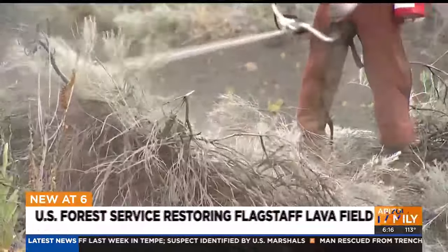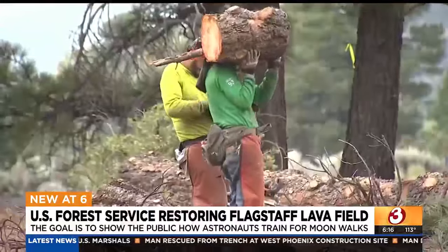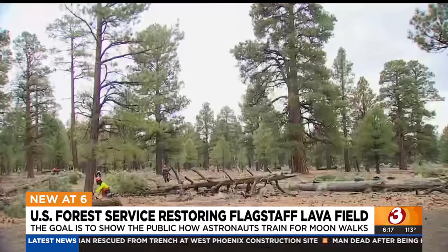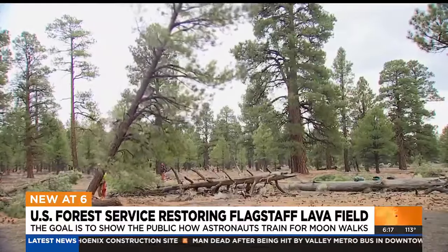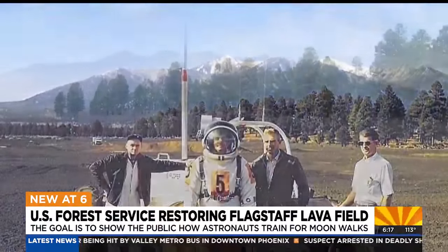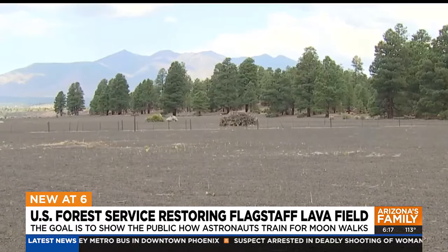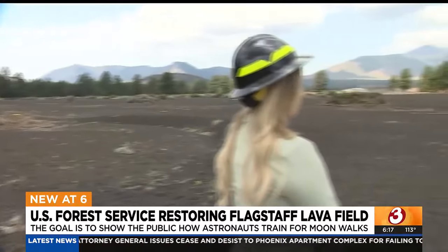Now the Forest Service is working to restore the site to what the original training field looked like, removing decades' worth of brush and trees, with the goal to give people a true glimpse into the training ground of astronauts. It's been restored — you can see across the landscape, you can see these craters. That makes people really connect with the resource and with the history. Reporting from Flagstaff, Mason Carroll, for Arizona's Family.